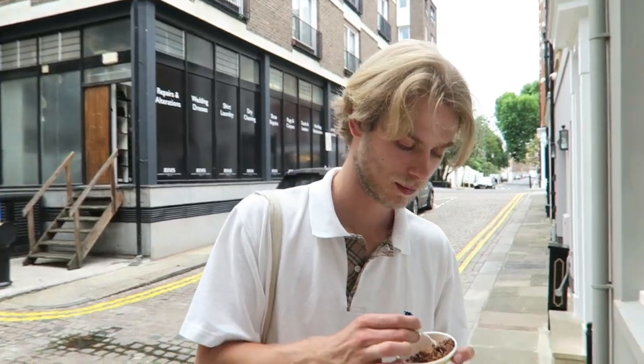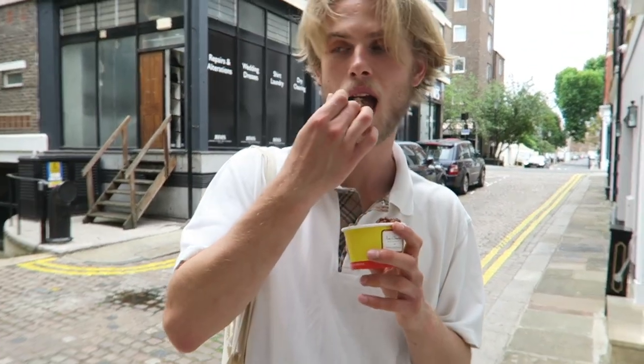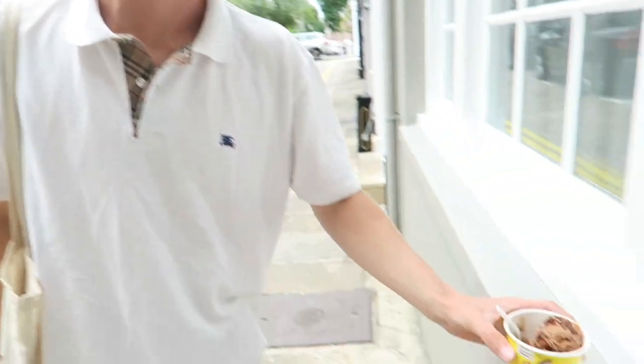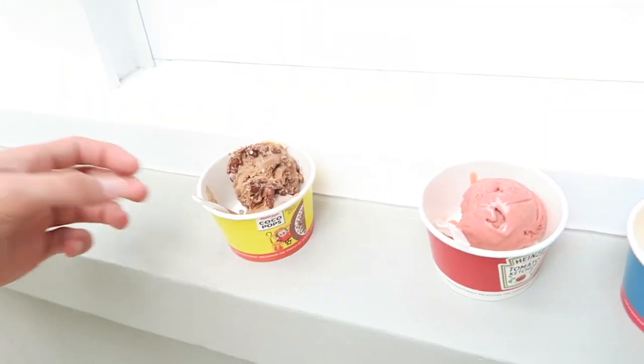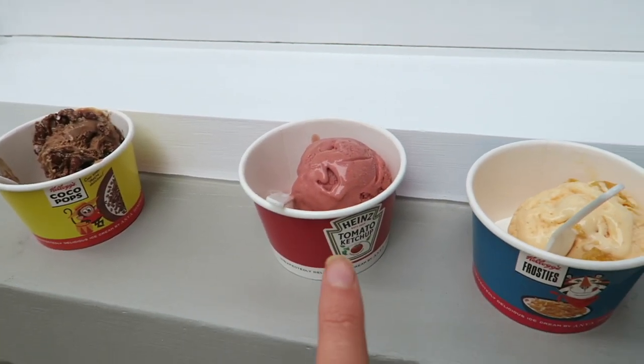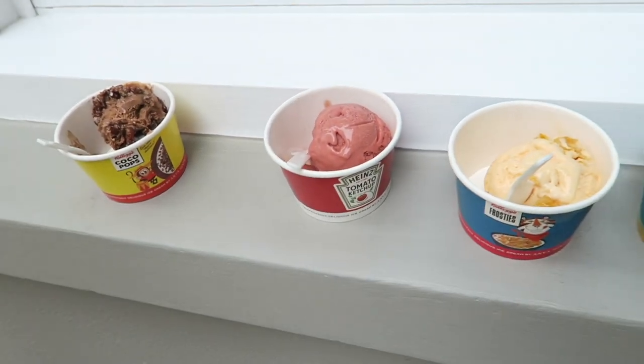I'm going to get Leo to try it as well and see what he thinks. What would you give it? It is just cocoa pops and chocolate ice cream. Yeah, this one tastes just like chocolate ice cream, nothing special.